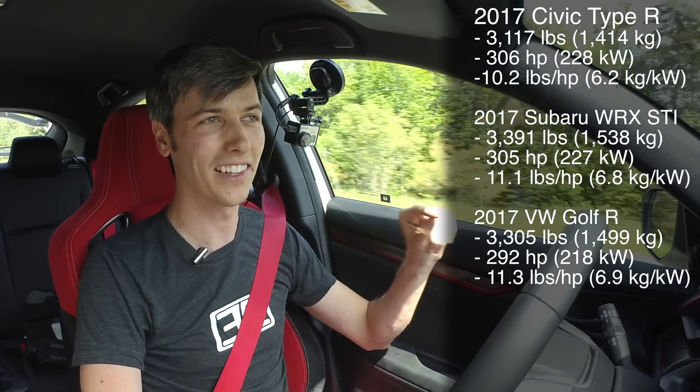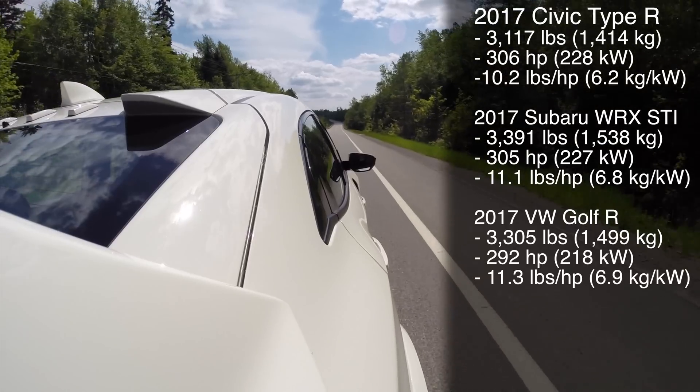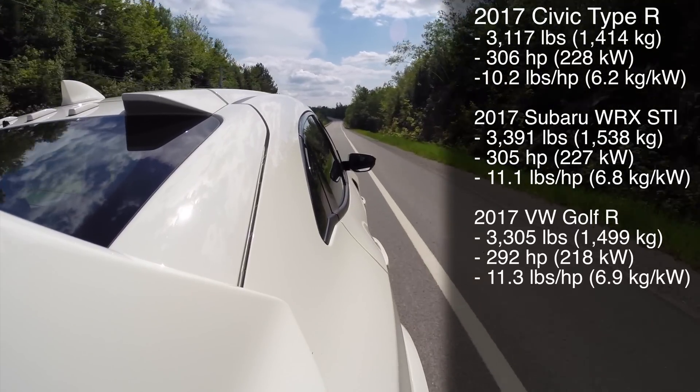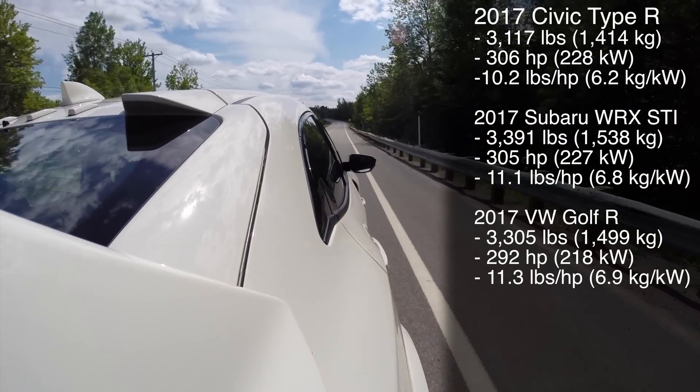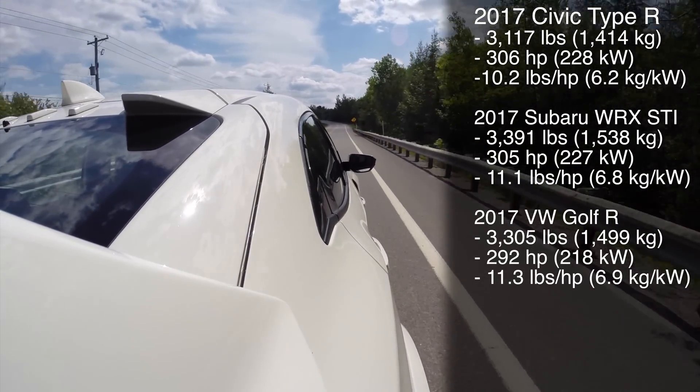Additionally, because it's not all-wheel drive, you're going to get more power to the ground because you'll have less losses through the drivetrain. So significantly more power and a much better power-to-weight ratio than those other cars, and it really does show.